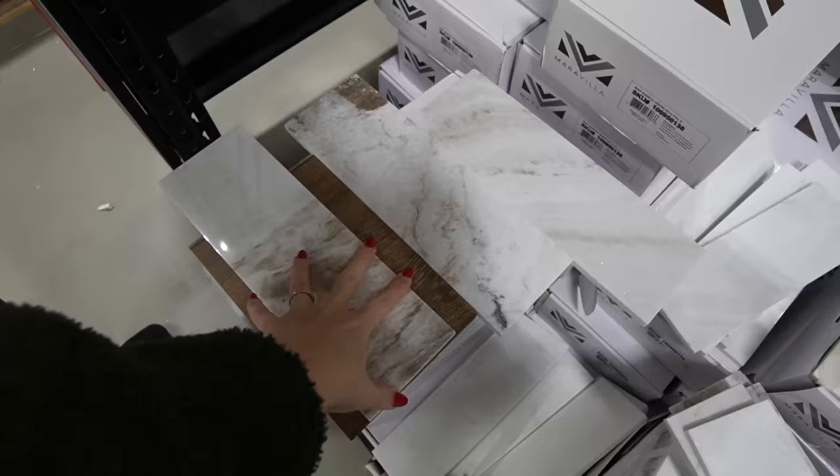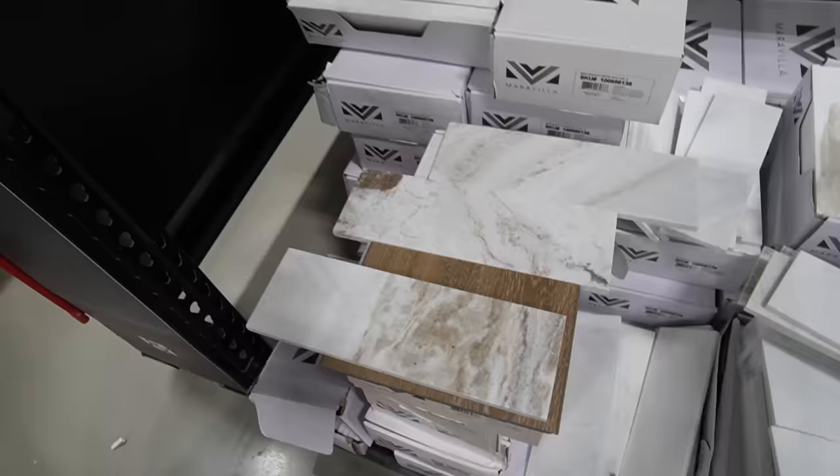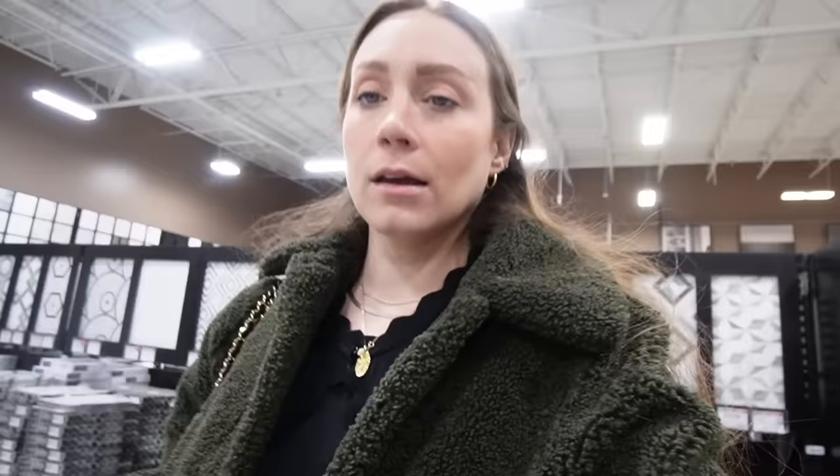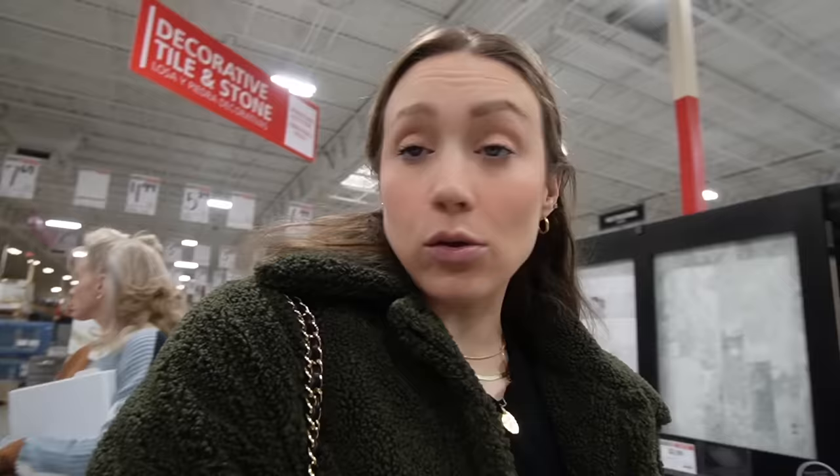I saw this one and thought it was really pretty — it's marble, really pretty for flooring. I like all the movement in it, but it's thirteen dollars a square foot, so that'd be about thirteen hundred dollars. All this marble is pretty much the same pattern, just in different shapes. This is the marble I got for the shower — the picket tile. That's what the shower in the cottage is going to look like, and it's going to be beautiful.